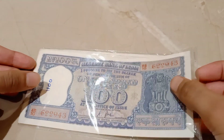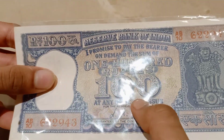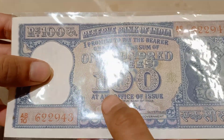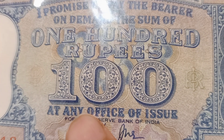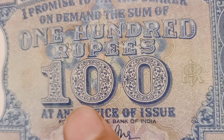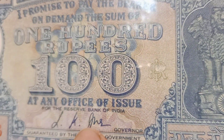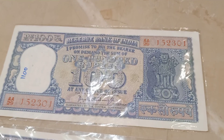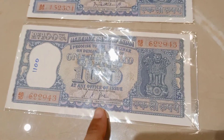You can see, this is a diamond issue note because there is the print of diamond inside the 100 figure. I have two types of note: P.C. Bhattacharya and L.K. Jha.